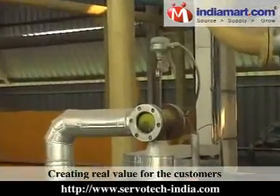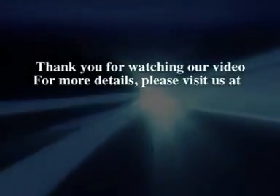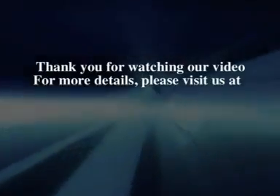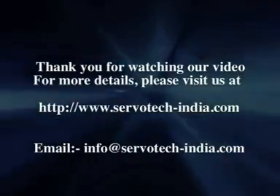Creating real value for the customers is the motto of our company. Thank you for watching our video. For more details, please visit us at www.Servotech-India.com.